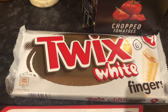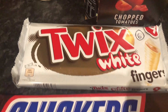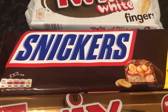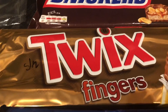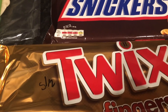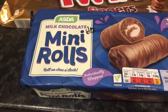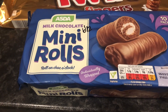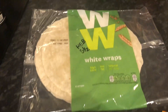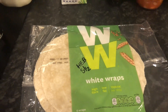We've got some Twix White Fingers — 23 grams each and 6 syns. Snickers — the 35.5g ones are 9 syns. Twix Fingers — five and a half syns for the 23 gram ones. And the Asda mini chocolate mini rolls — six and a half syns. Some vegetable stock pots. And lastly, some Weight Watchers White Wraps — that's your Healthy Extra B or five and a half syns.